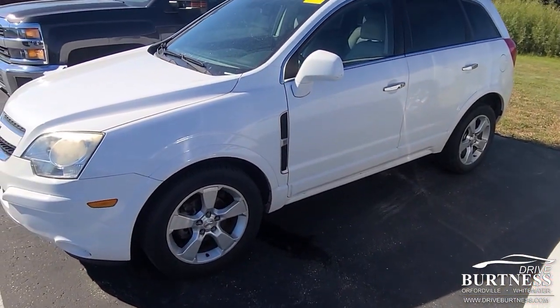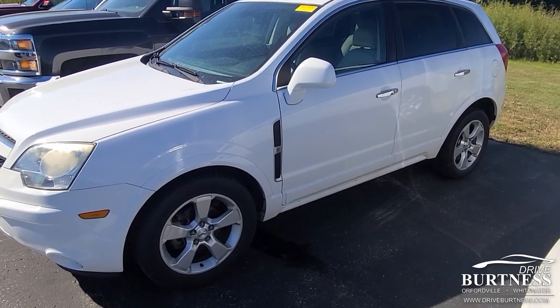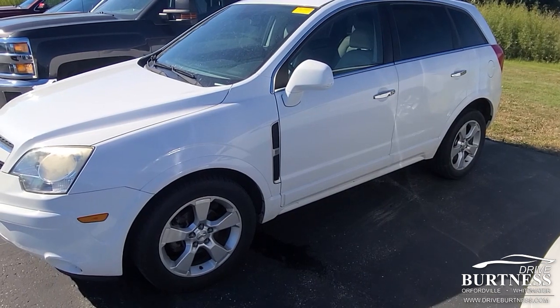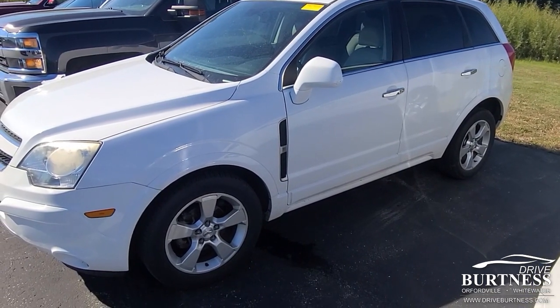We do have one other person looking at it. It's going to go really quick — it's not a sales play. We can't keep anything in this price range. If you're interested, reach out to me.